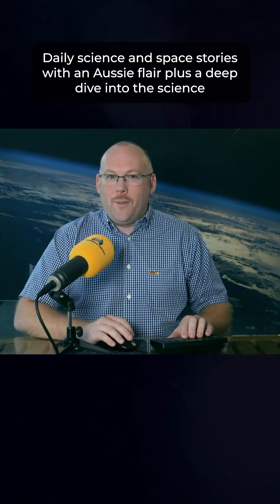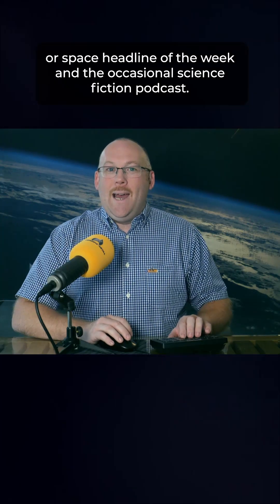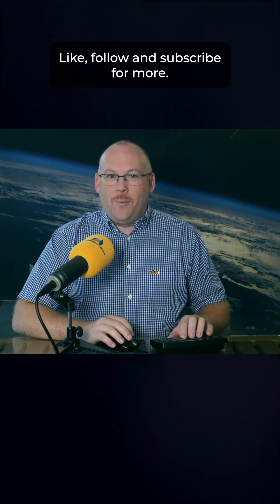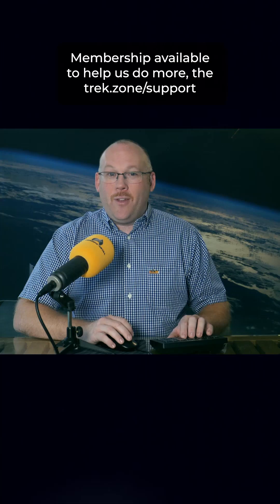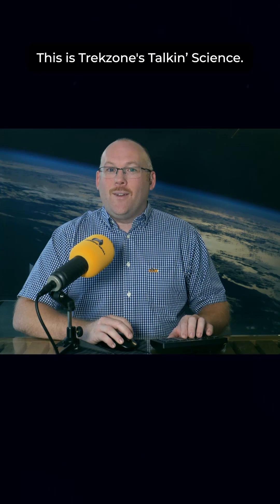Daily science and space stories with an Aussie flair, plus a deep dive into the science or space headline of the week and the occasional science fiction podcast. Like, follow and subscribe for more. Membership available to help us do more at thetrek.zone/support. This is Trek Science Talking Science.